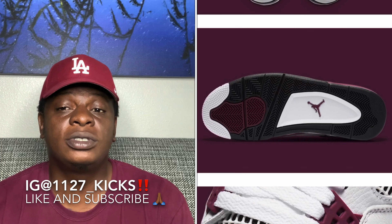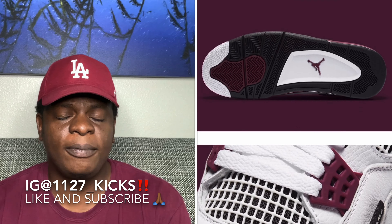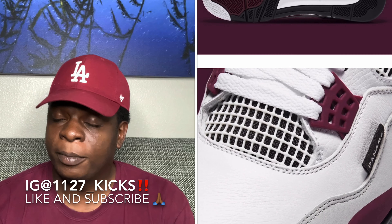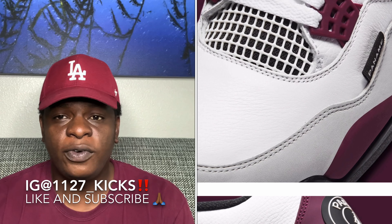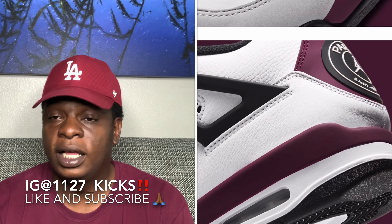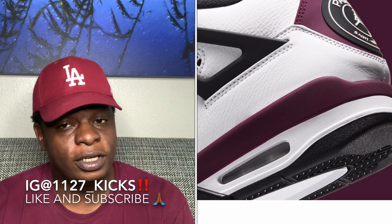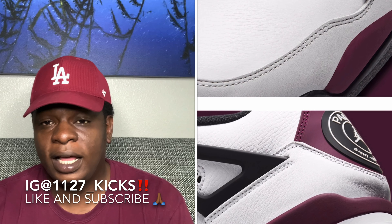I do expect this shoe to sell out personally. Last year with the PSG Sixes, I was surprised they sat for so long — but the resale prices on them now are ridiculous, and thank god I got them because those are cold for real. But with these Fours, I definitely feel like it will sell out and do numbers. I've seen a lot of people talking about it, so you're really going to have to be on your P's and Q's with this shoe.